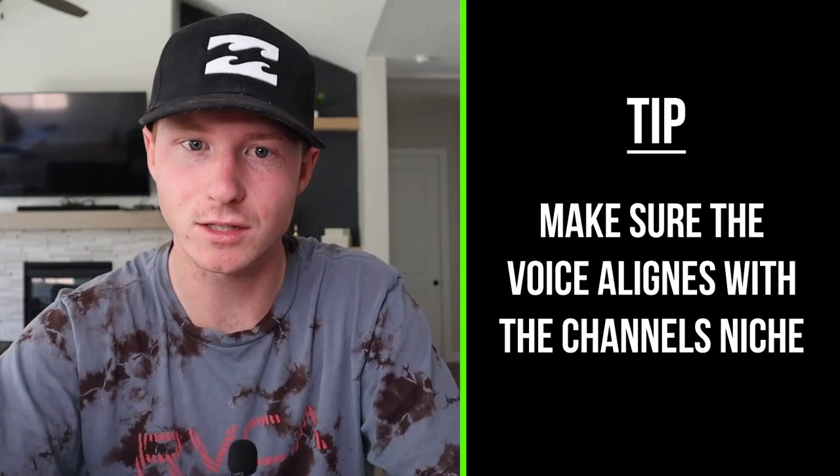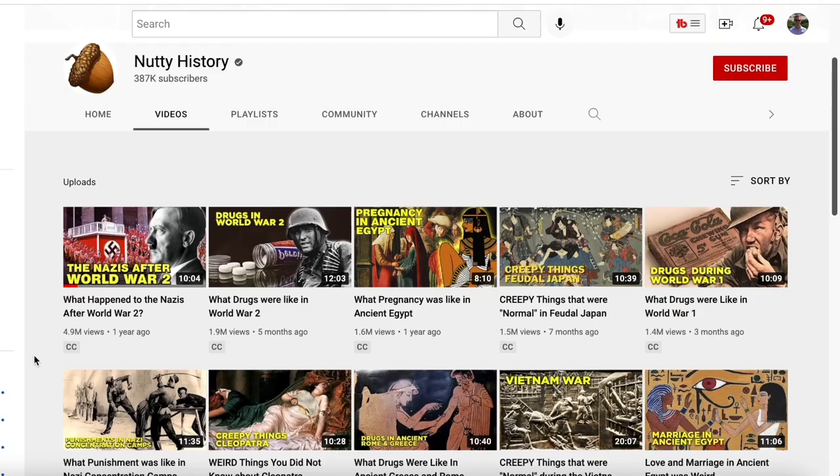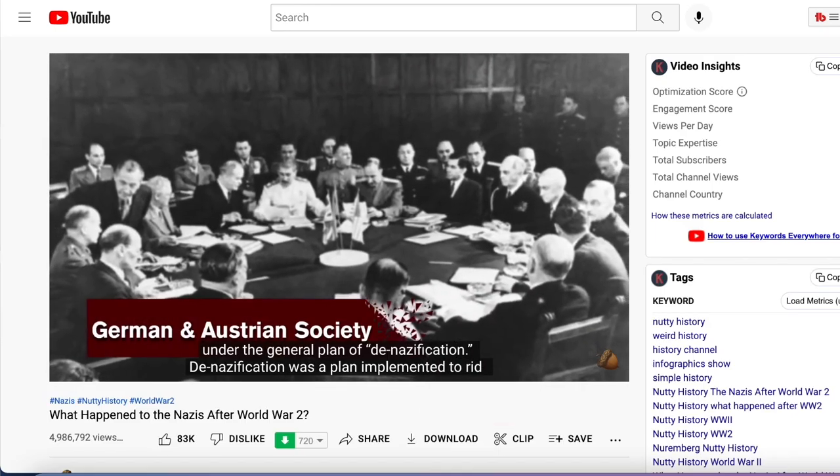One tip I would give you is to make sure the voice aligns with the channel's niche. If we go back to the Nutty History channel and look at the most popular videos — one has 5 million views — you can hear that he has like a typical history voice. It's kind of like an older guy; it just sounds like a history channel. So whatever channel you're doing, making sure the voice actually aligns with that channel is going to be super important for your branding. That's the first part of step four: getting a voiceover, either doing it yourself or hiring someone on Fiverr to read the script.